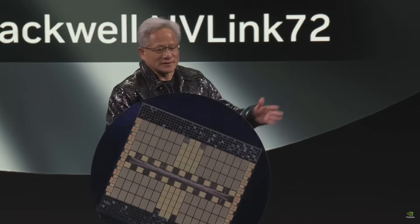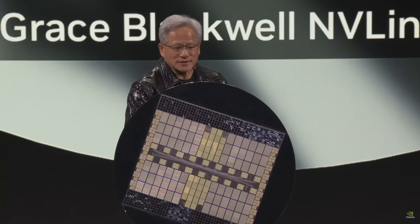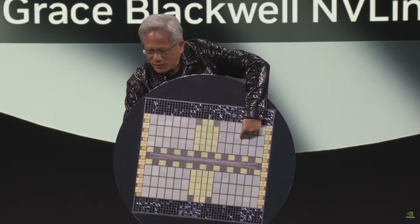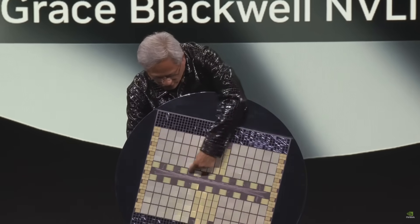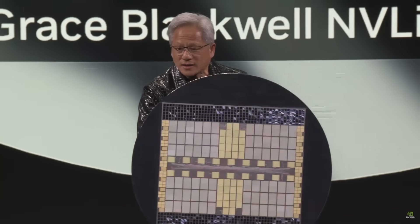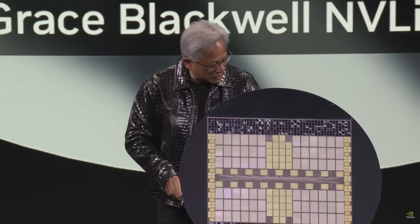We have 130 trillion transistors in total, 2,592 CPU cores, and a whole bunch of networking. These are the Blackwells, these are our ConnectX networking chips, these are the NVLink and the NVLink spine. And these are all of the HBM memories — 12 to 14 terabytes of memory. This is the miracle of the Blackwell system.